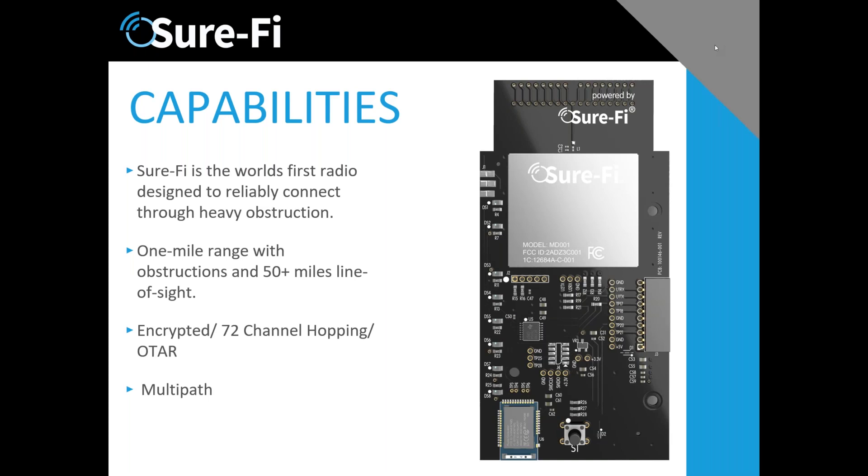Line of sight — meaning from an elevation standpoint — extends well over 50 miles. It's also important to note that we are very heavily encrypted; this is a very secure link, using not just AES encryption but also over-the-air keying. The radio is also multi-path: we send out signals and find the best path, making it ideal in very difficult environments. The radios are designed and patented to do all of this.